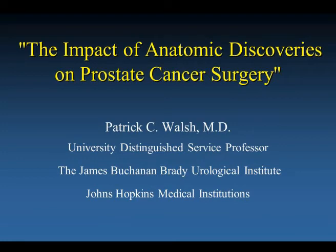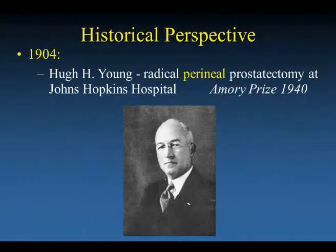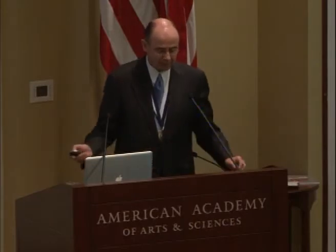I'm going to talk about the impact of anatomic discoveries on prostate cancer surgery. The story begins in 1904 with Hugh Hampton Young, the founder of modern urology, an individual who was awarded the Amory Prize in 1940, who performed the first radical prostatectomy via the perineal technique at Johns Hopkins Hospital.